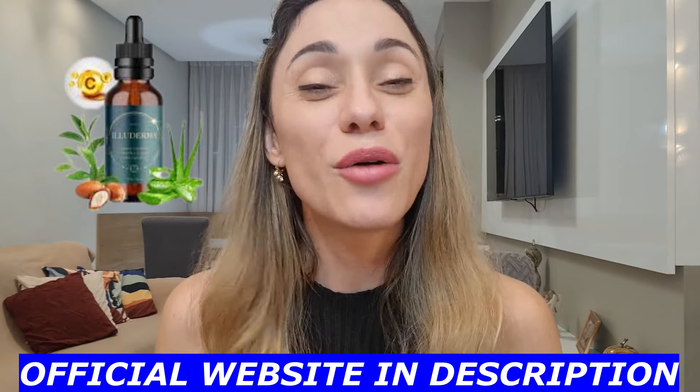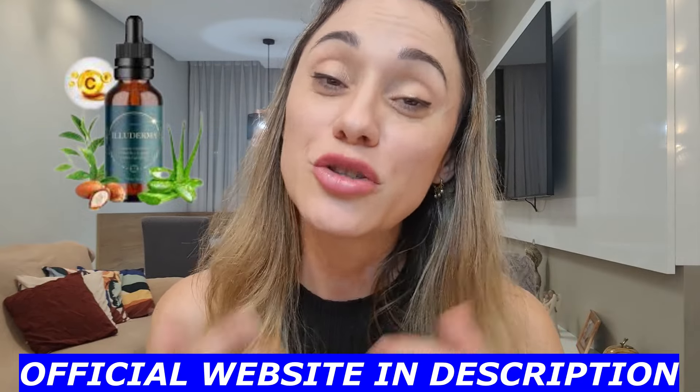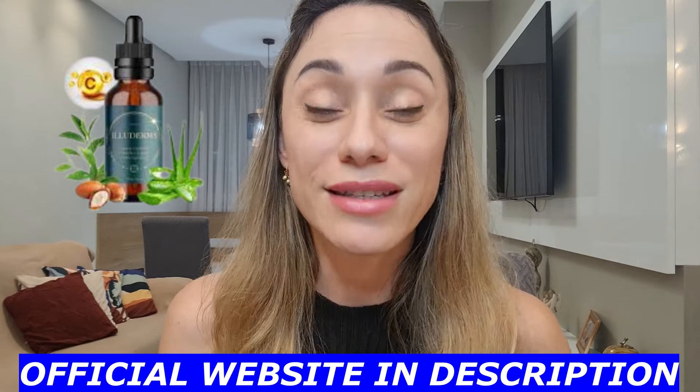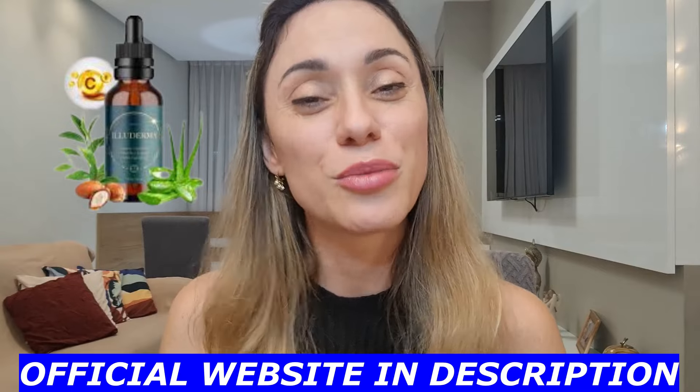Let's talk about Alluderma today. Alluderma is this fantastic natural serum that is composed of only natural ingredients. We are talking about having the best blends, herbs and vitamins that Mother Nature has to offer us, to help you clean out your skin and rejuvenate it. I left Alluderma's official webpage below this video in the description box for you to check out afterwards — to purchase it, to see people's feedback, and so much more.